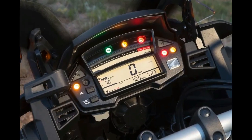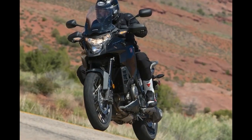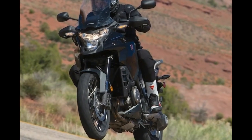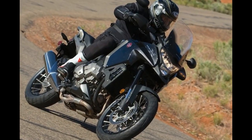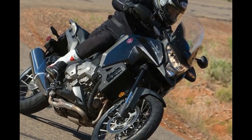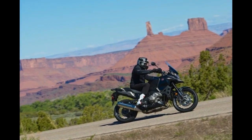Here are 13 fast facts about the new VFR1200X. Fact 1: The X first appeared in Europe in 2011 as the Crosstourer. Although new to America, the VFR1200X is essentially the same as the Euro Crosstourer.